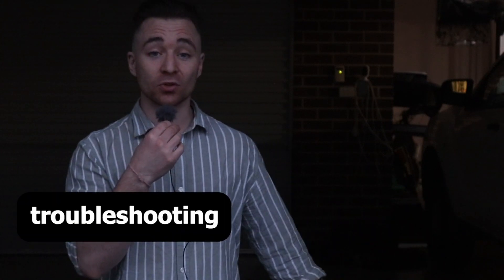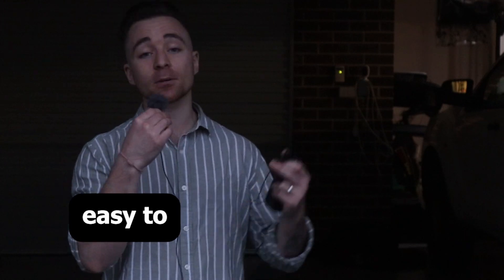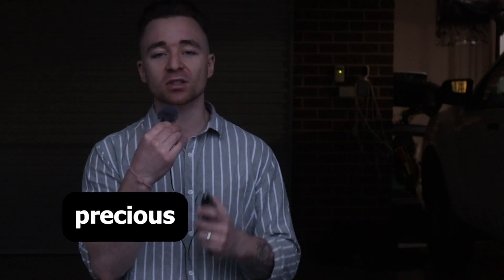So if you're only doing really bad on the troubleshooting stuff, you can choose to do only the troubleshooting questions. It makes it super easy to focus on only the parts you need, so you don't waste your precious study time.